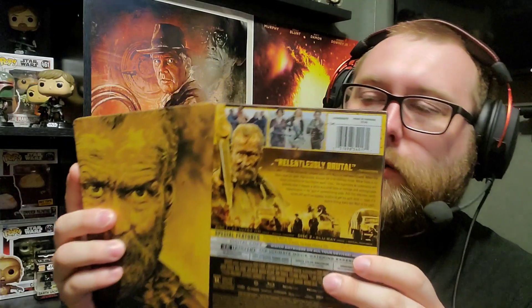Another new release 4K steelbook from a couple weeks ago is Sisu. I did a review for it on the channel in the King's Corner. I wasn't too hot on it — it's a great looking disc, but the film itself I've seen done better by films like Nobody and John Wick. It's not a bad movie, but I don't think it's all that great either.